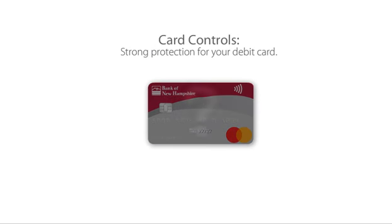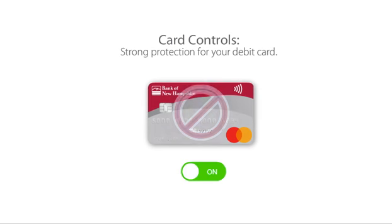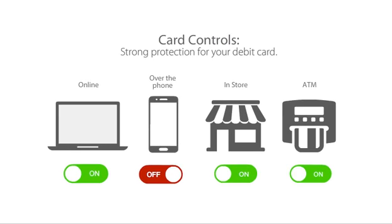What if your card is lost or stolen? No worries. Use our card controls to lock your card. If you find it, turn it back on. Plus, you can set up card alerts and control how your card is used.